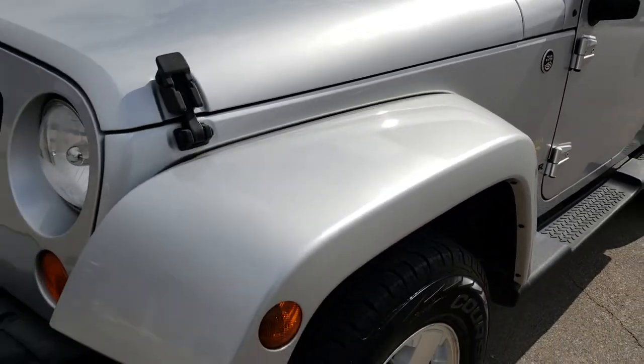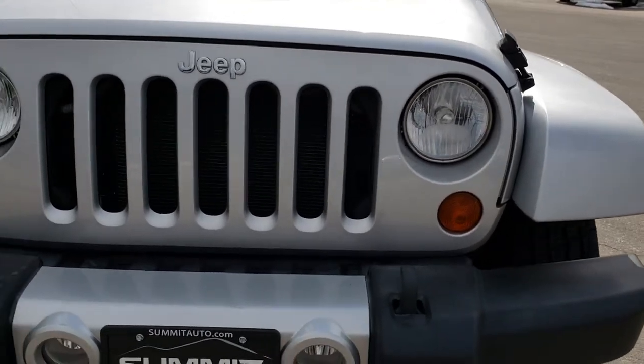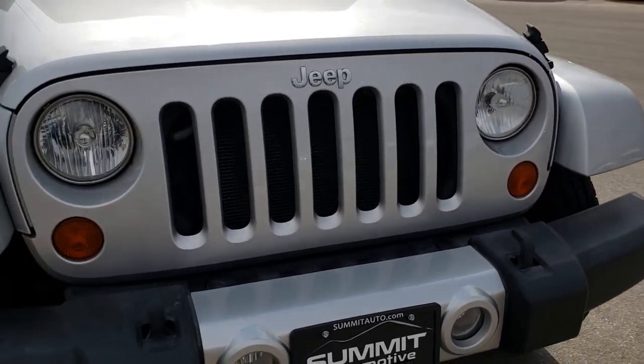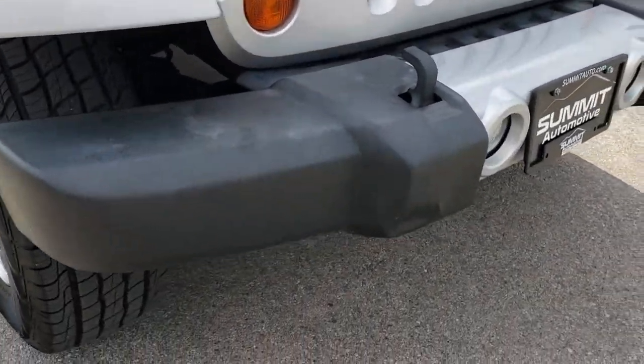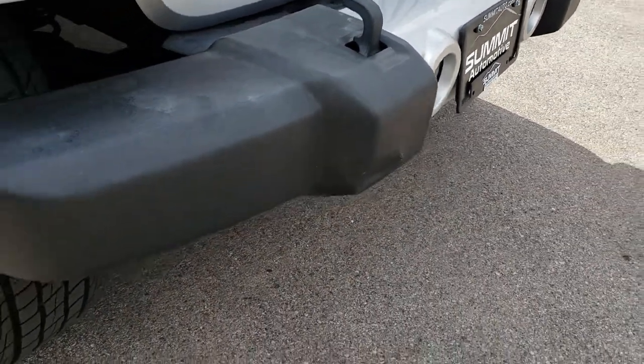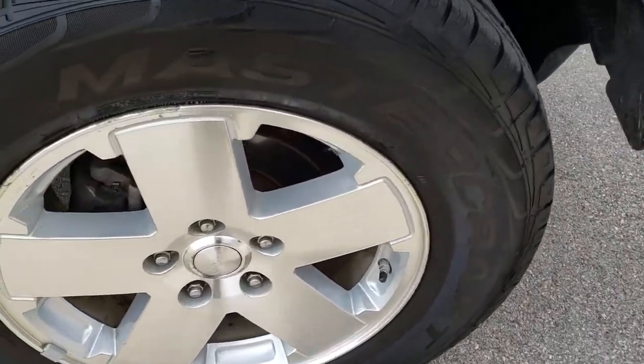We shoot all of our videos in 1080p, so if you have HD capabilities on your computer, tablet, or smartphone device, turn them on now because it is like you're right here looking at the vehicle with me. The only thing I saw on the front was one tiny little ding on that front bumper piece, but other than that, very nice and clean in the front.